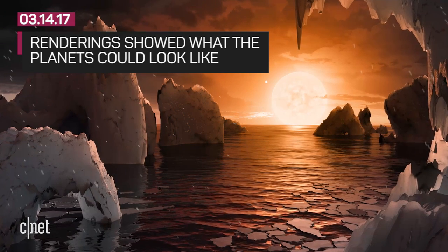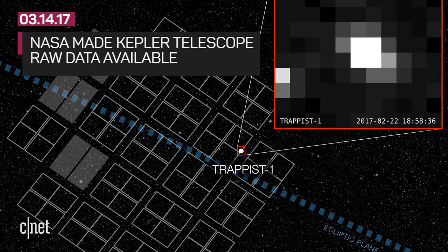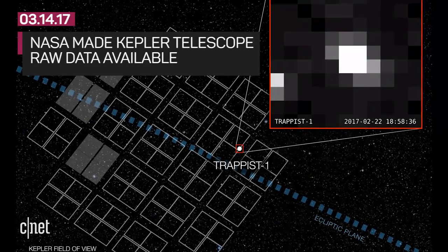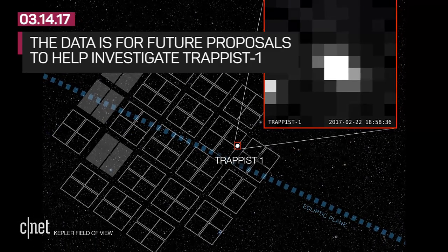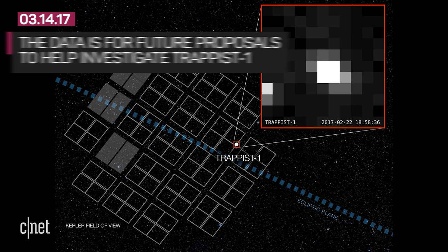The announcement was accompanied by beautiful artist renderings of what these planets could look like. NASA also made available the raw data files captured by the Kepler telescope observing TRAPPIST-1. The data will aid astronomers, prep future proposals, and inform how to use ground-based telescopes to help investigate TRAPPIST-1.